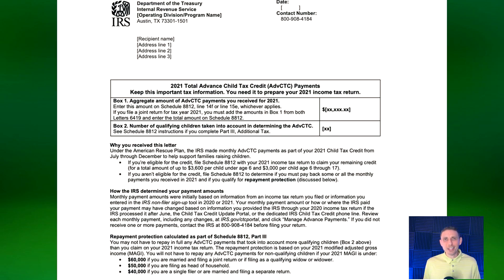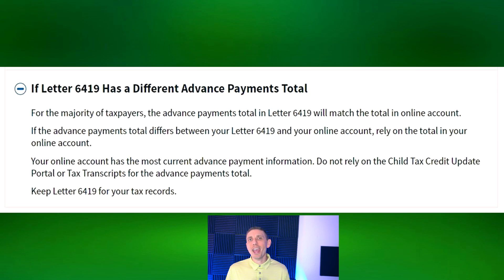At this point in your tax journey, you should have already received from the IRS letter 6419 — it's this letter on screen. This letter specifies the total amount of advanced child tax credit payments you should have already received. The only issue is for a small handful of you, the amounts reported here might be inaccurate. So we're going to talk about what you can do if the amounts listed are wrong. But hopefully for the majority of you, the amounts listed are the true amounts you did actually receive.